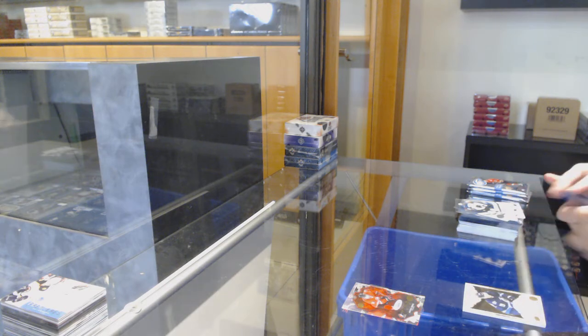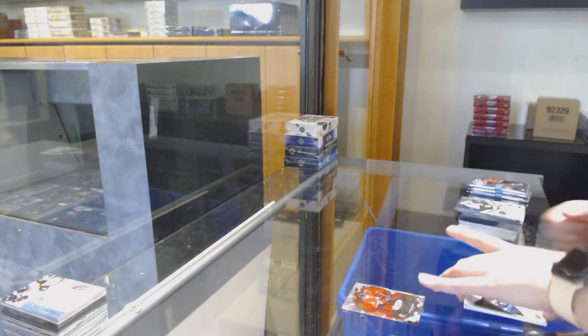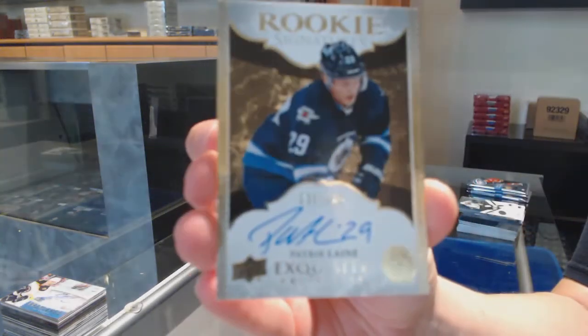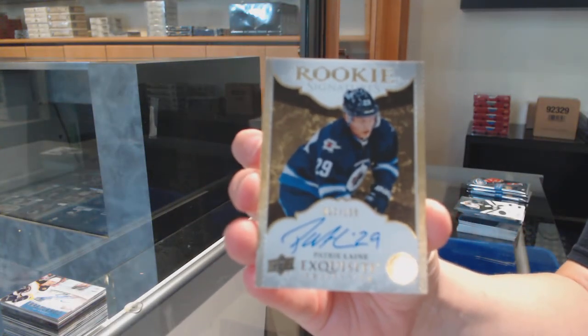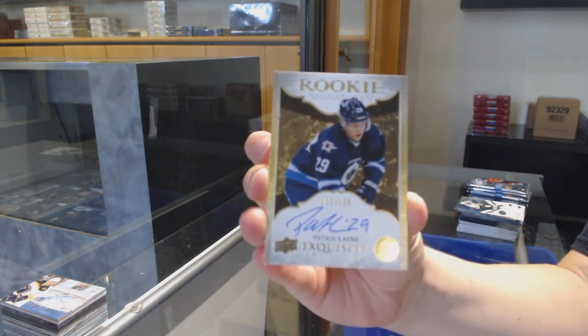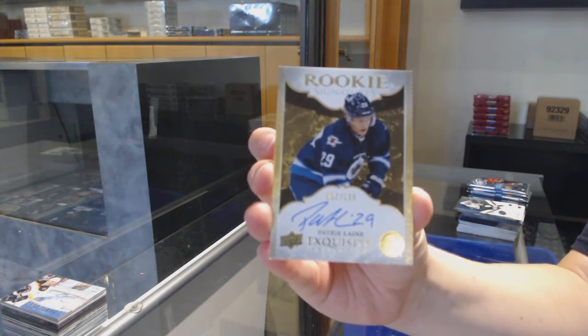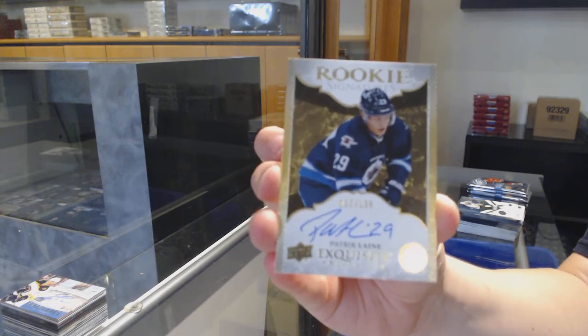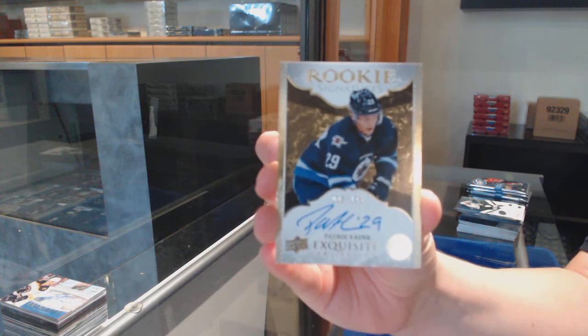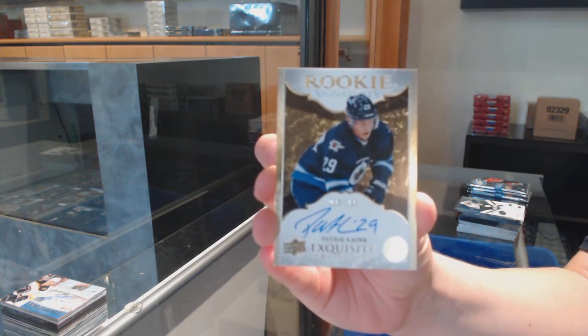Oh, nice one! Exquisite rookie signatures, Rangers — number to $125 for the Winnipeg Jets: Patrik Laine. Patrik Laine exquisite rookie auto for the Winnipeg Jets.